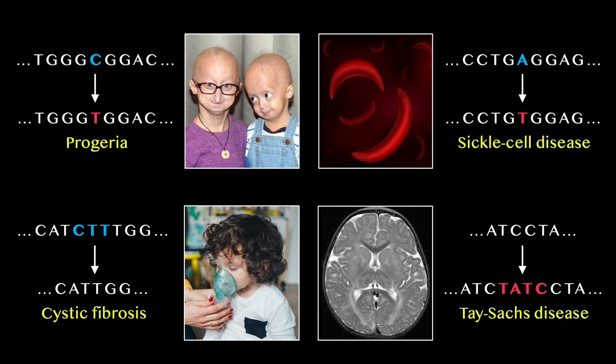The deletion of three DNA letters is the most common cause of cystic fibrosis, and the insertion of extra DNA letters causes Tay-Sachs disease and Huntington's disease. These misspellings collectively cause thousands of disorders that affect hundreds of millions of people and their families.